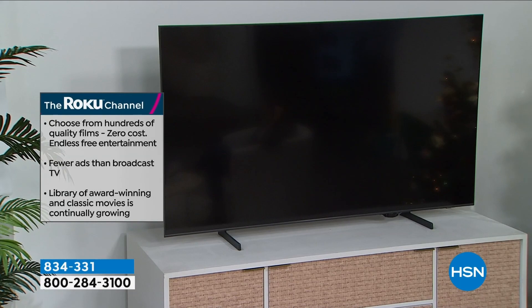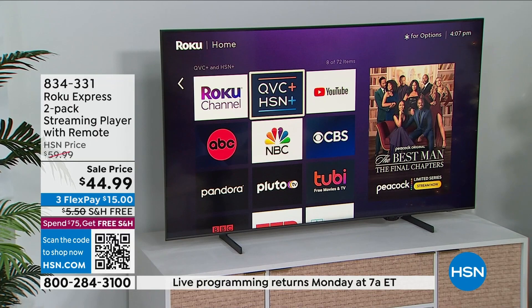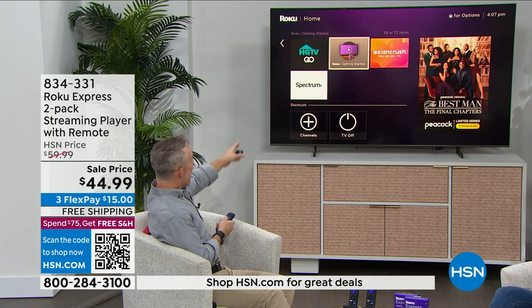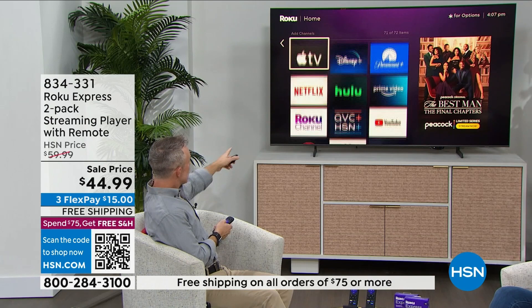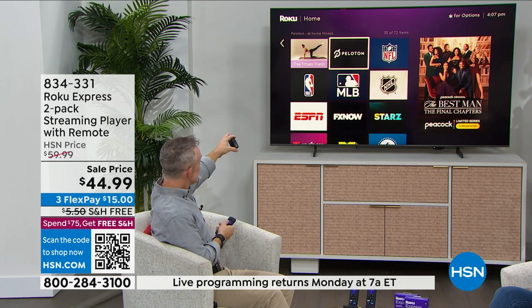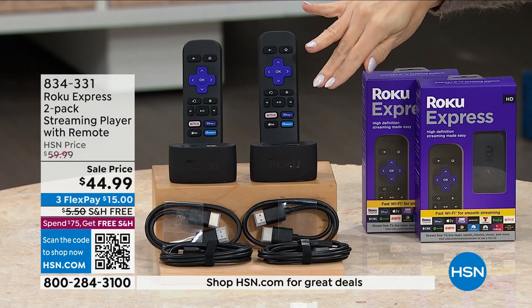Did I see fitness on there? Fitness for the new year. You can even have your cable provider up there because you can watch some cable shows on your Roku. Try different channels — the rain channel, news, fitness. Down here is the Peloton app and free fitness apps. Just like your smartphone, you can add and delete apps and customize it. Today you're getting this incredible value and you're getting two Roku Express units, two remotes, two sets — each individually boxed.